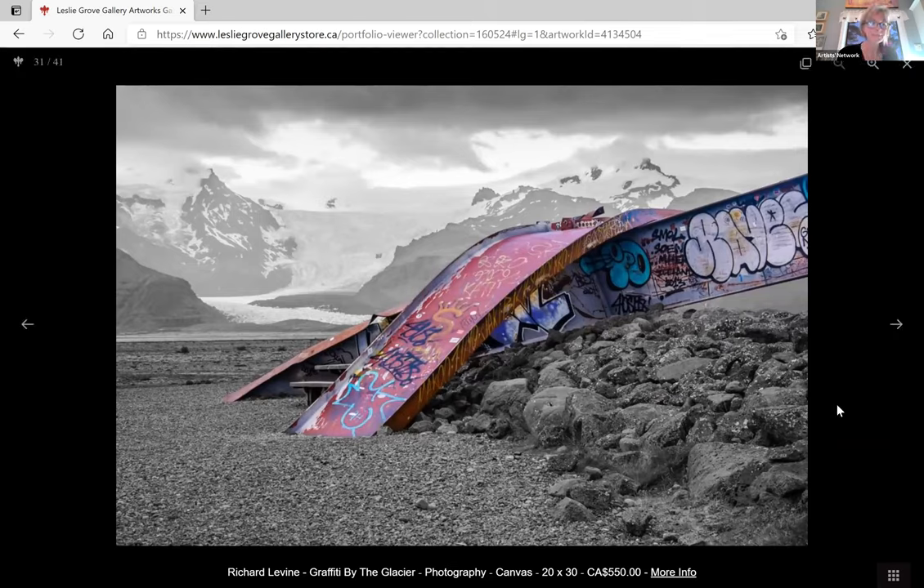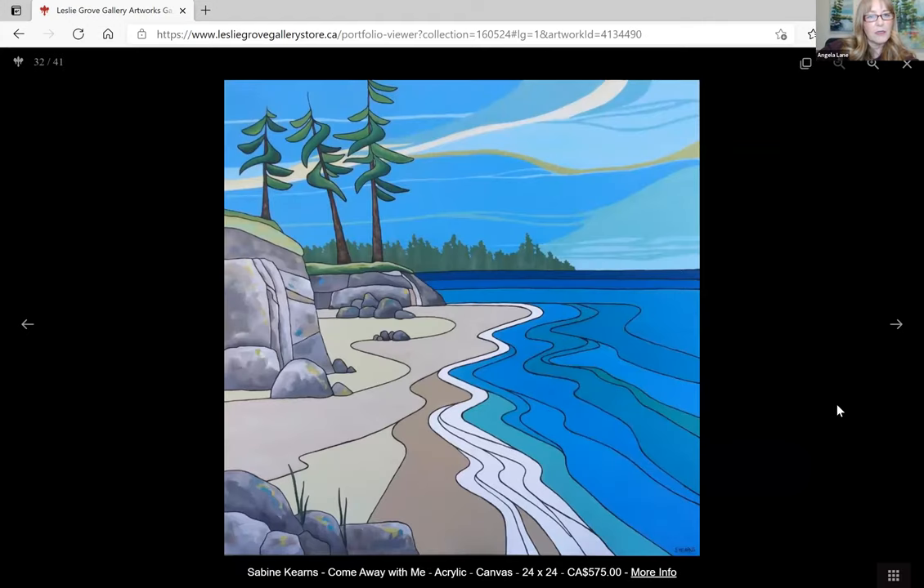Next up is Sabine — I don't believe she's here either. It's called 'Come Away with Me.' Her statement says: 'I love nature. One of my favorite things is to find inspiration in beautiful hidden coves and white sand beaches, wild fields and old barns, or craggy cliffs and sheltered harbors.' I love how she took the basic elements and minimalized them to basic shapes and basic colors. It's really quite interesting, very dynamic, and yet still able to put that movement in. The movement in the waters is reflected in the movement in the trees.